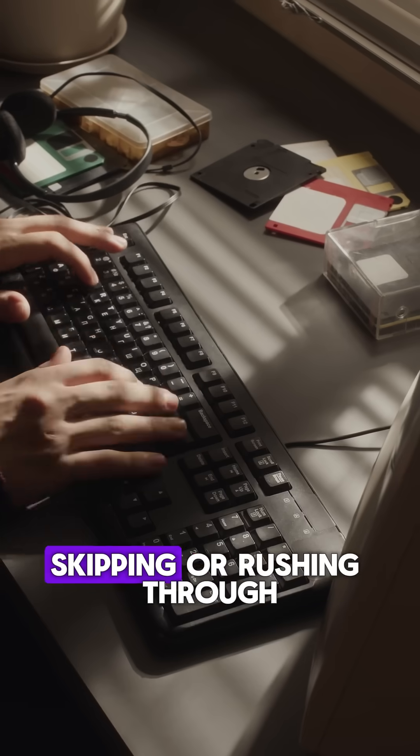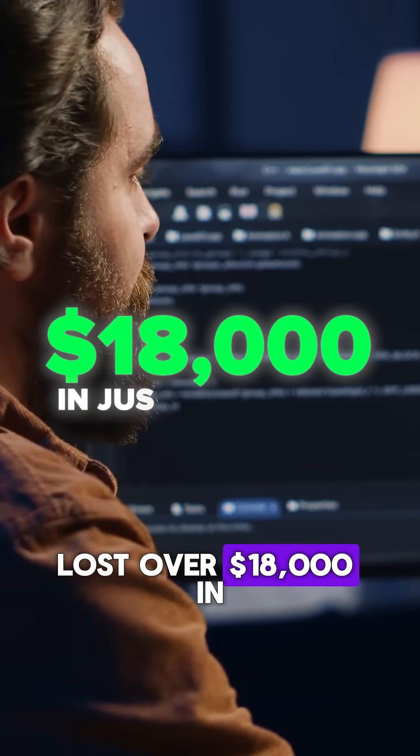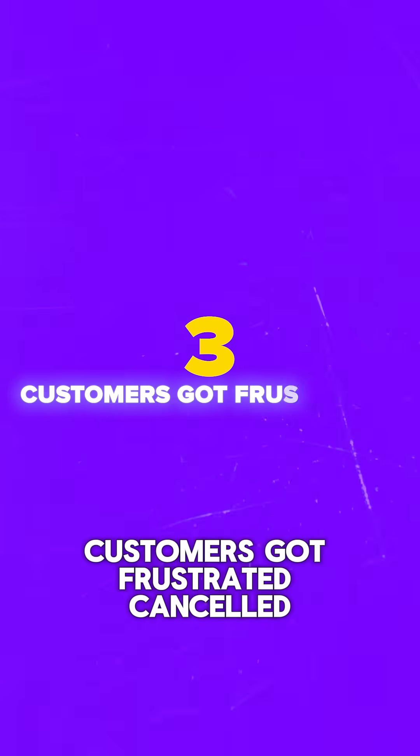But here's the thing: skipping or rushing through testing can be expensive. One of my friend's clients, a mid-sized SaaS company, lost over $18,000 in just two weeks. Why? A checkout bug slipped through the cracks. Payments weren't going through for certain browsers, and they didn't catch it in time. Customers got frustrated, canceled, and trust took a hit. All of that could have been avoided with proper testing.